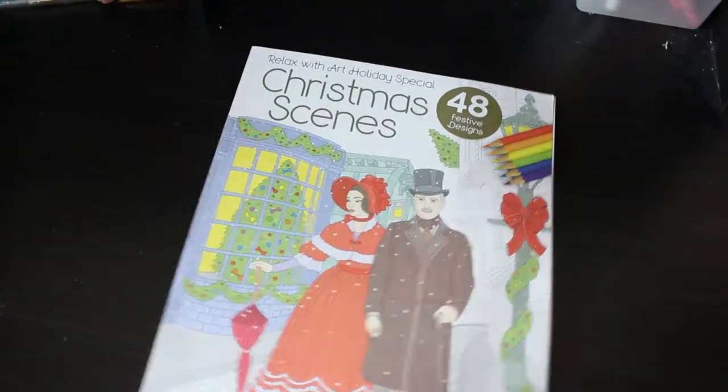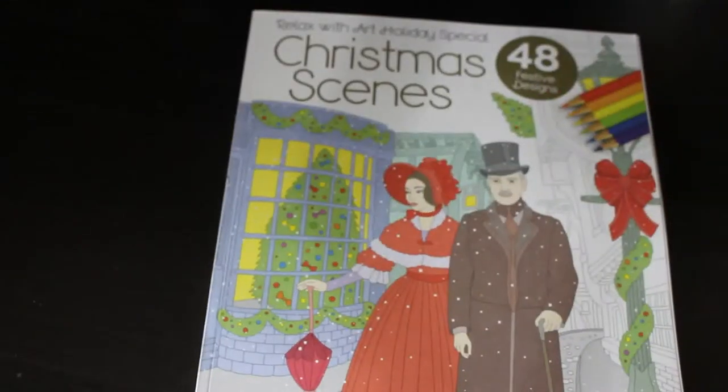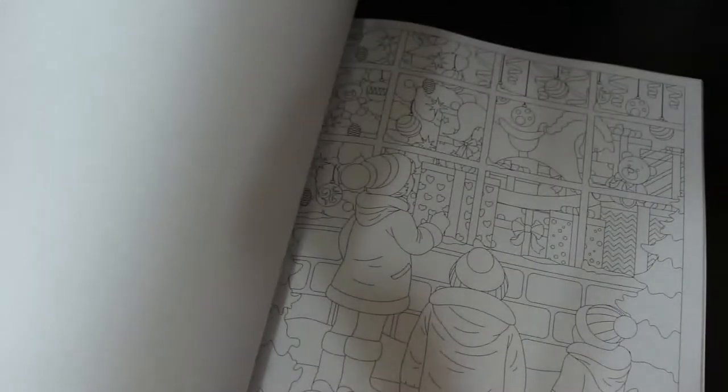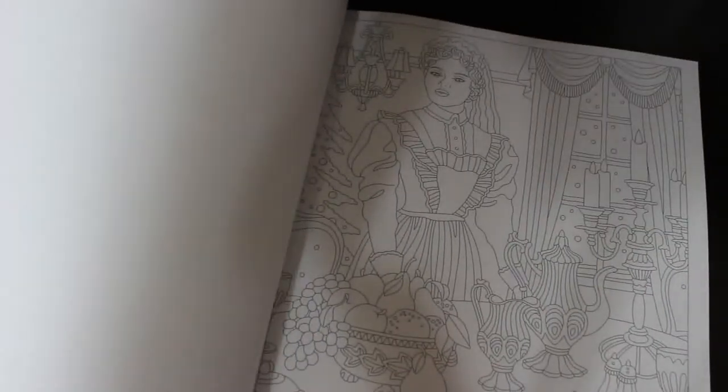I have the Relax With Art Holiday Special - of course I get those every year. After changing the battery - okay here we are. This is Relax With Art Holiday Special Issue 42. These are all different: you've got the kids looking in the window at the presents, the trees, making Christmas cookies, the snowman. I love these because they always give you some old fashioned looking pictures - Victorian and vintage stuff.